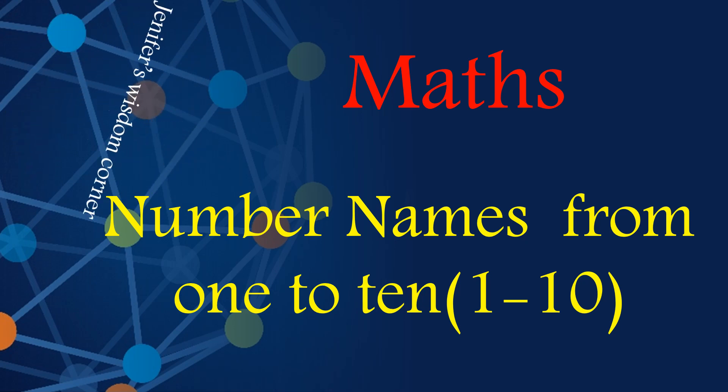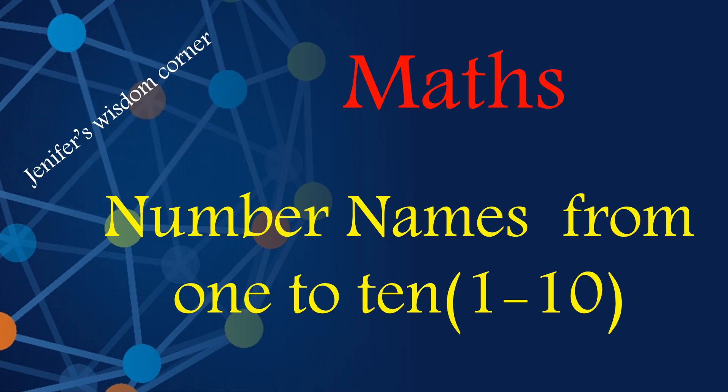Hi Kids! Welcome to Jennifer's Wisdom Corner. Today we are going to learn the number names from 1 to 10. Along with the number names, we shall also know the names of a few animals in this video. Come, let's get into the video.